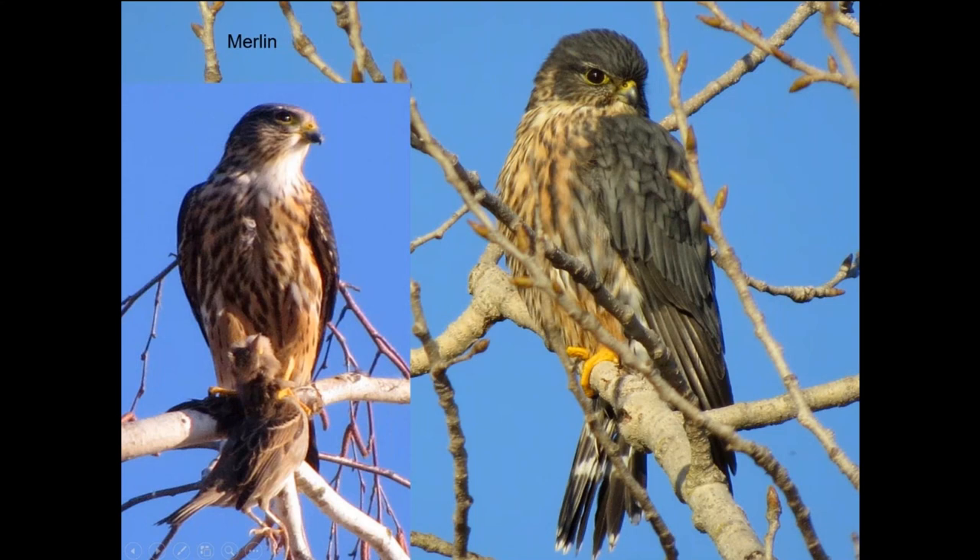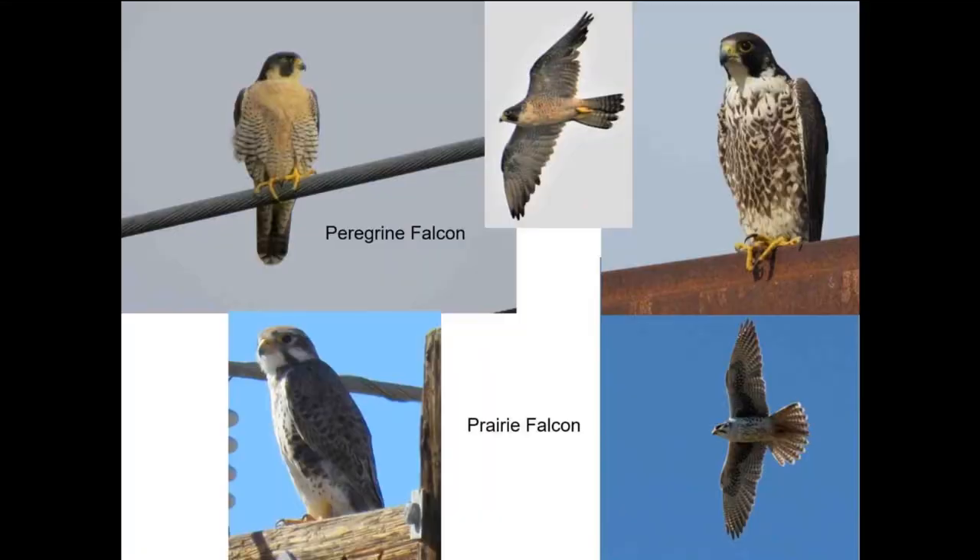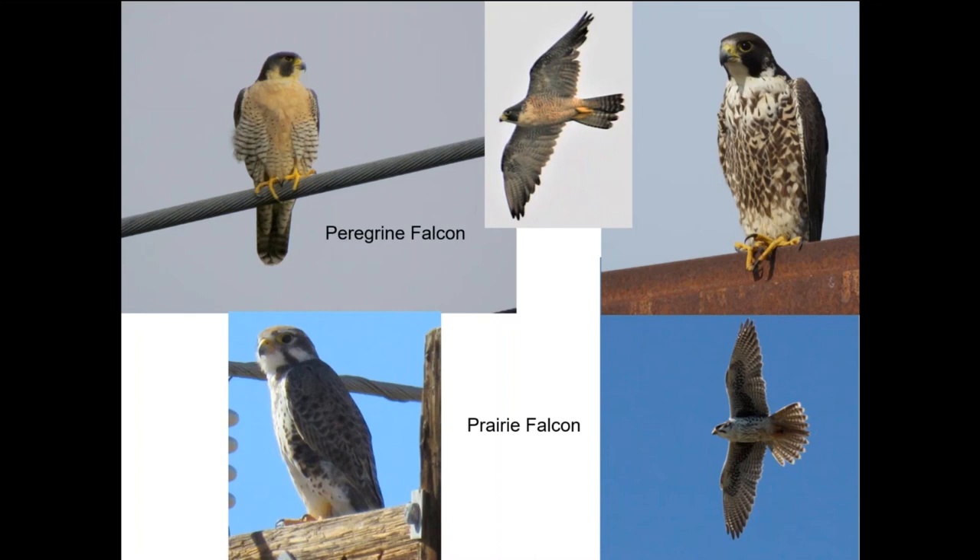Moving on to merlin — a little bigger than a kestrel but much more powerful flyers. These are another winter resident; we start getting them in October and see the last ones in April. Peregrines and prairie falcons: the peregrine is doing better and nesting locally now. Prairie falcon is an open country bird appearing to decline — we used to see them almost every day on the bufferlands and now only occasionally, while we almost never used to get peregrines and now see them regularly. That's been a big change.